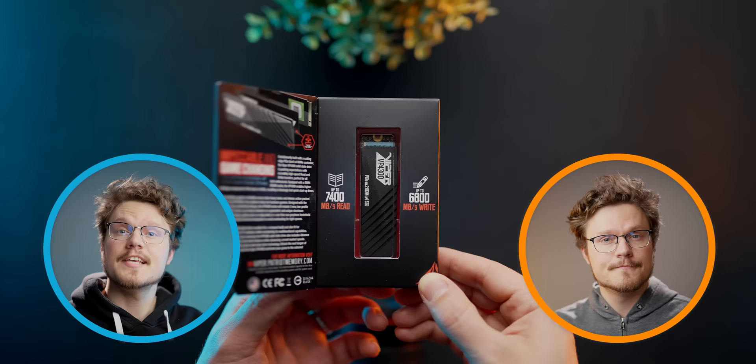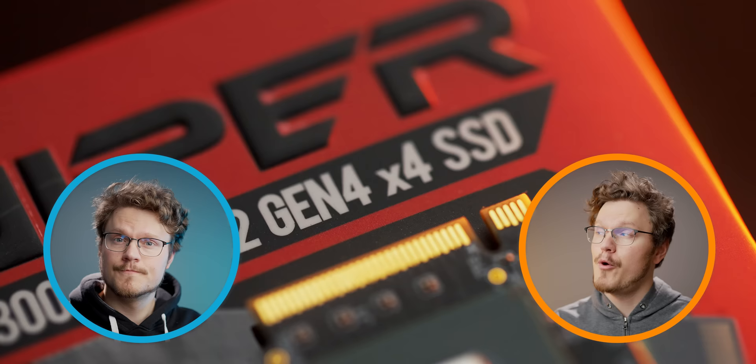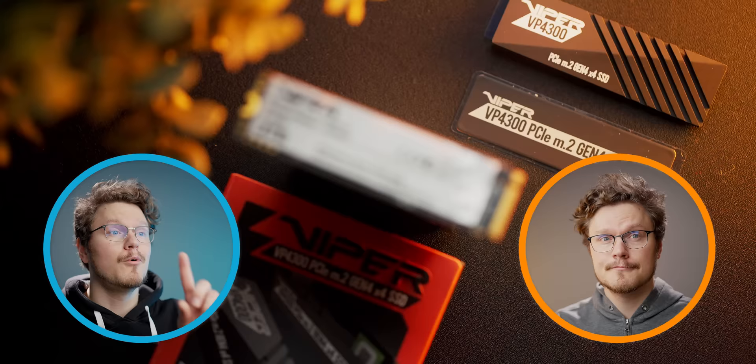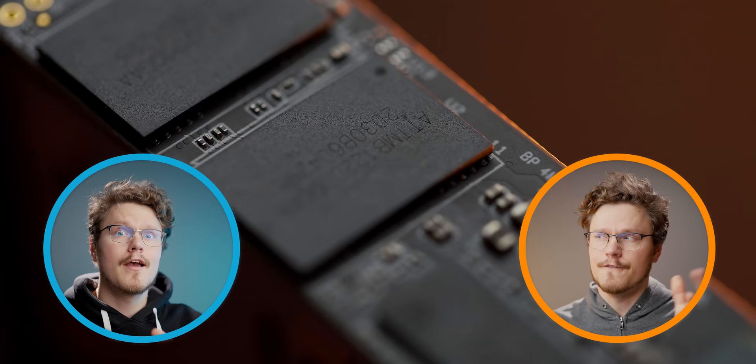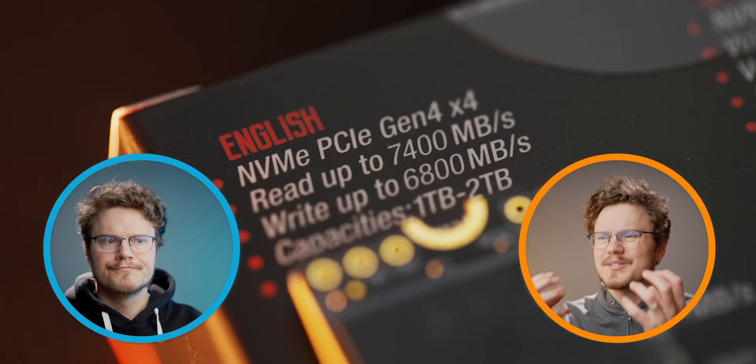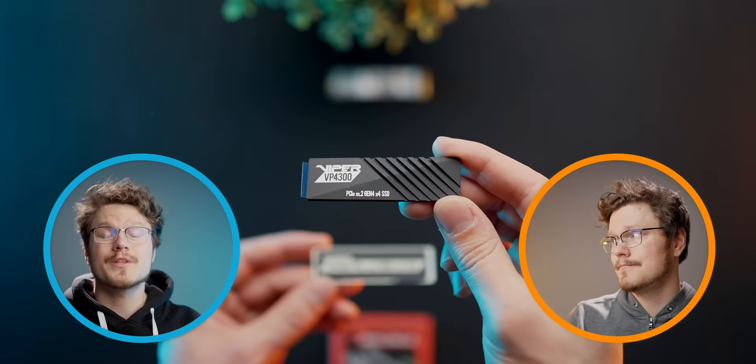Meet the Viper VP4300, PCIe M.2 Gen 4x4 SSD from Patriot, available in 1 and 2 terabyte capacities, for all your data flow with a 5-year warranty. This cutting-edge PCIe Gen 4x4 controller offers incredible read and write speeds, and it comes with interchangeable low-profile heatsinks to ensure compatibility in tight spaces. That explains this. Check out the Viper VP4300 down below.